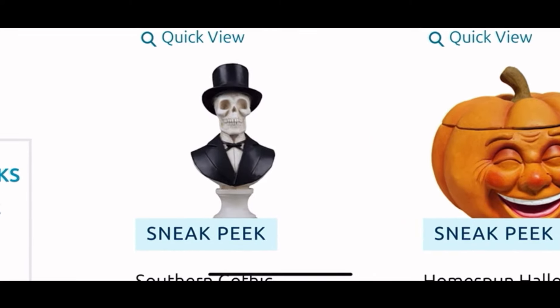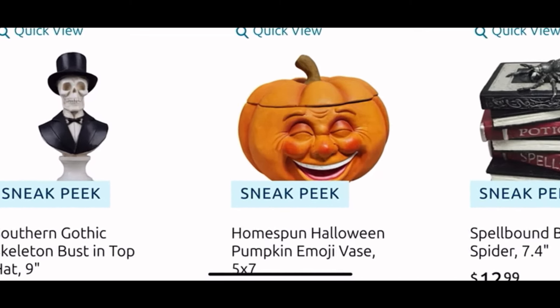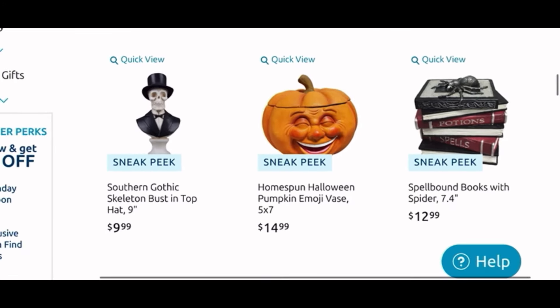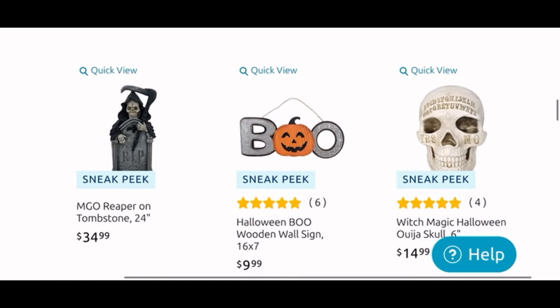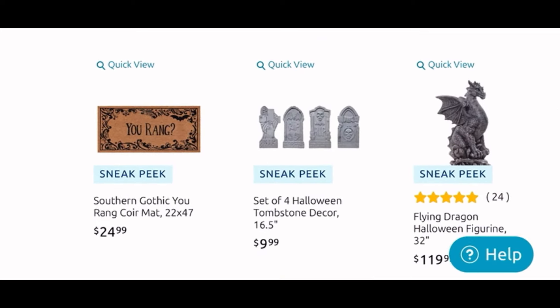Here we are on the second page and I see a bust — he is 9 inches tall and he's only $10. I think that is a good deal; busts are always popular. Next to it you can see this super funny pumpkin — he looks very happy and he has perfect teeth, and it also looks like he has a lid, for only $15. Here we see the Reaper, he is $25. A cute little bull sign for $10.